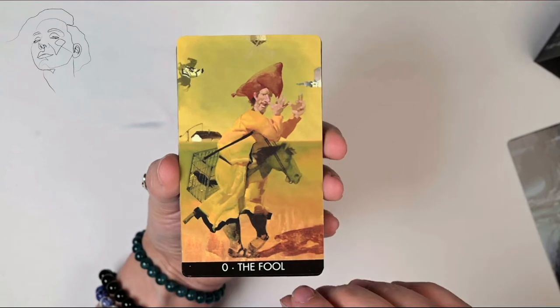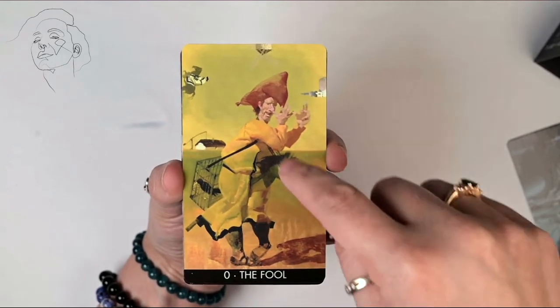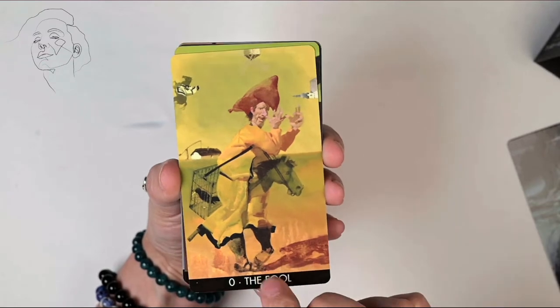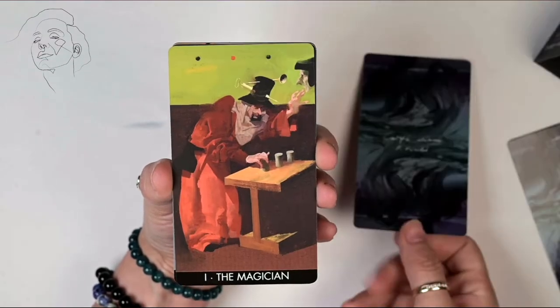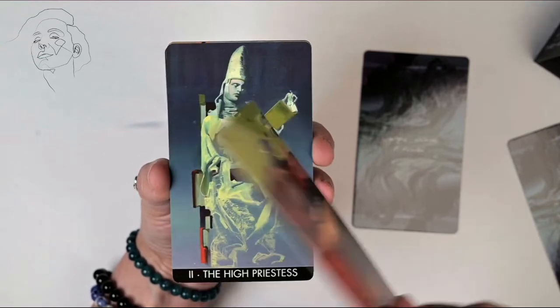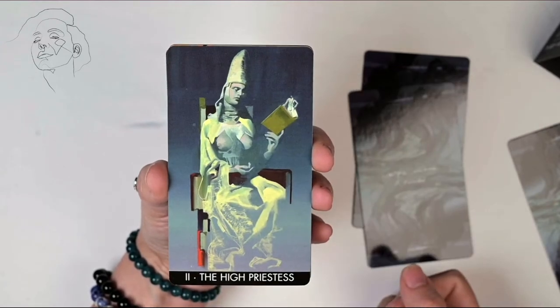It reminds me a little bit of Don Quixote — I'm trying to decide if it was more Don Quixote or Sancho, but wow.